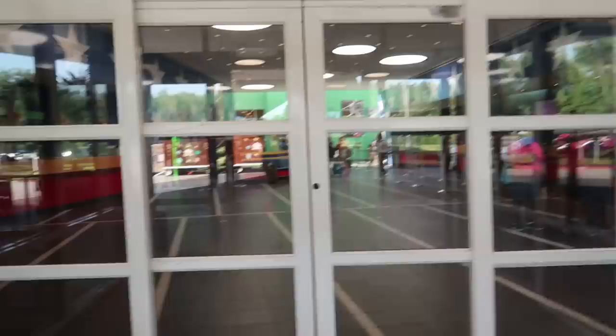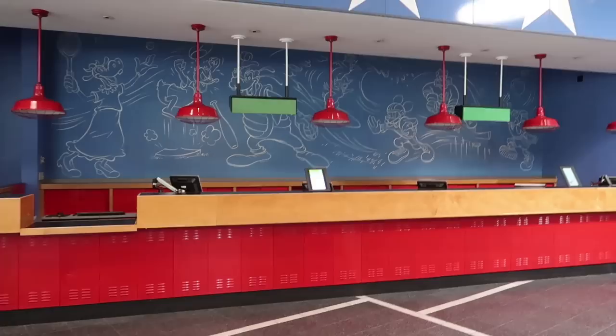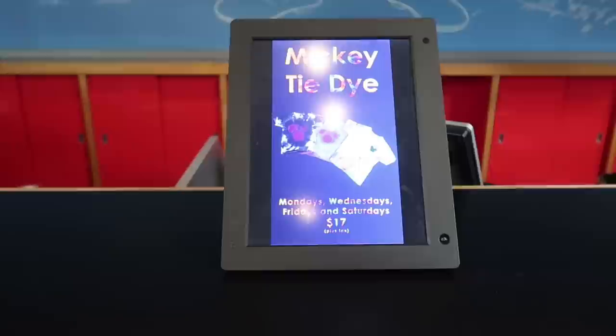Let's head on in. As you walk into the main lobby, this one's set up very differently. They have a foosball table, and they have a little iPad that tells you all the things — it grabbed my attention because the first one was 'create your own slime.'